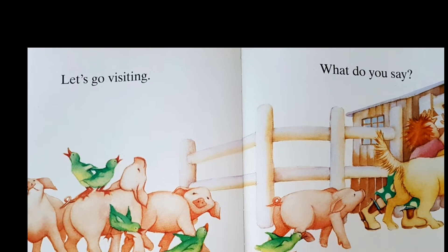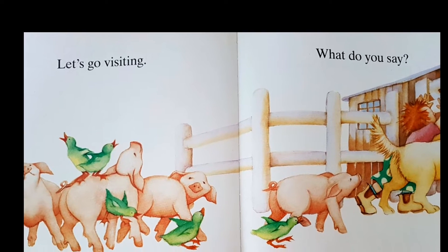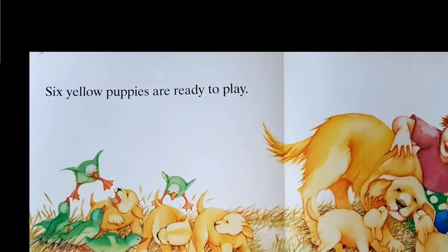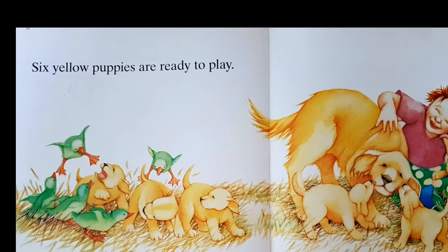Let's go visiting, what do you say? Six yellow puppies are ready to play.